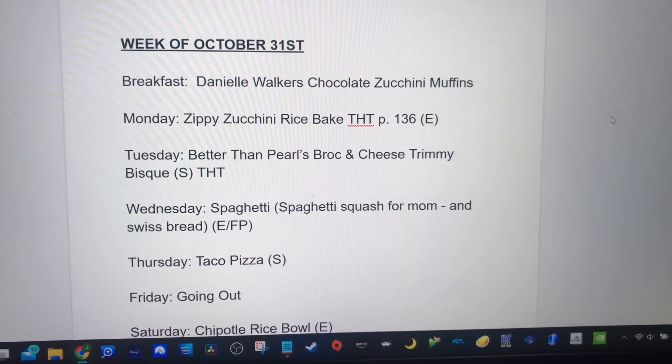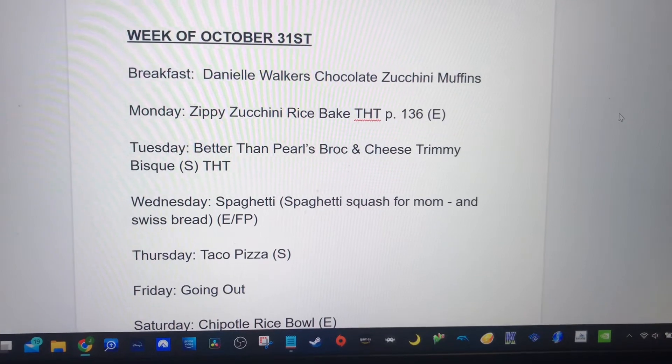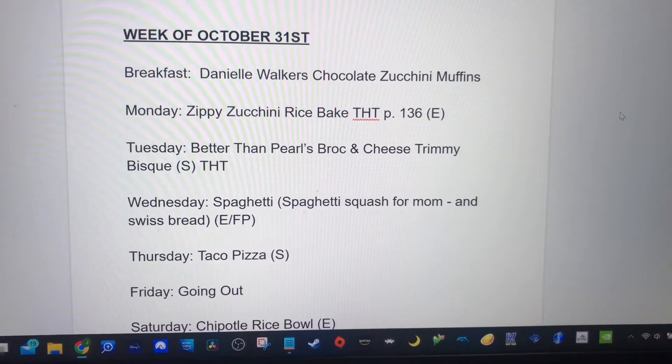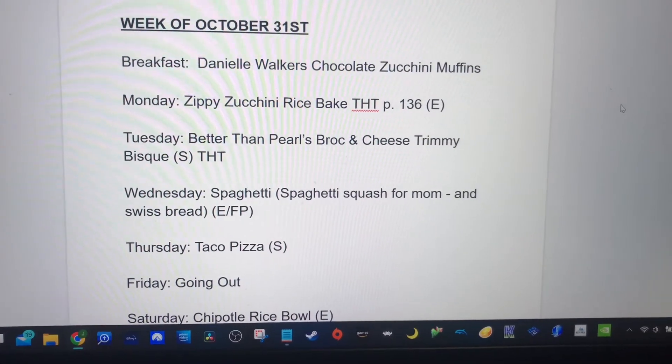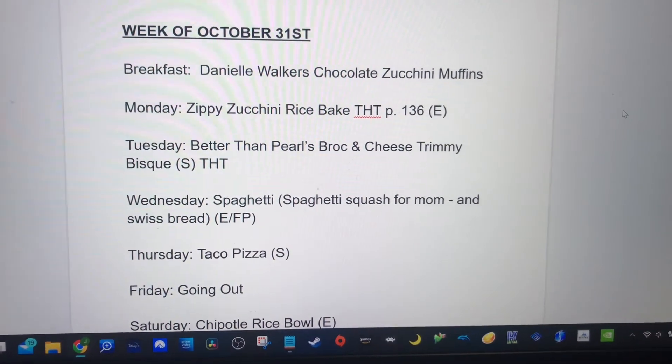For breakfast this week we're doing Danielle Walker's chocolate zucchini muffins — I actually just got done making those, filled with protein. And then Monday night is zippy zucchini rice bake. I actually pre-made this because tomorrow's a busy day.